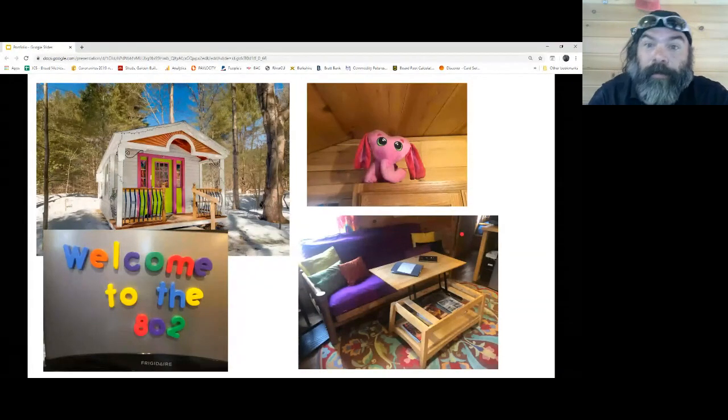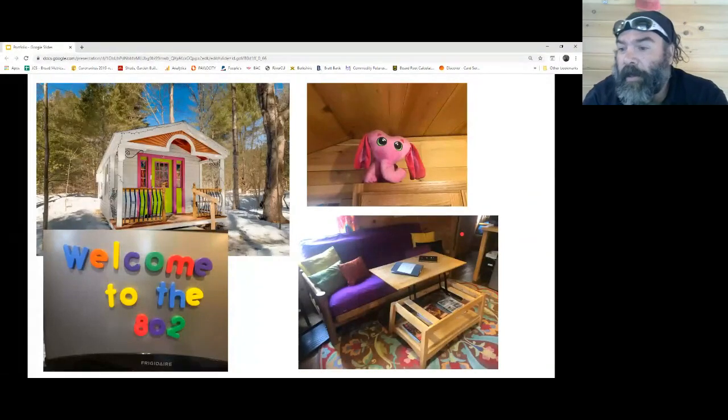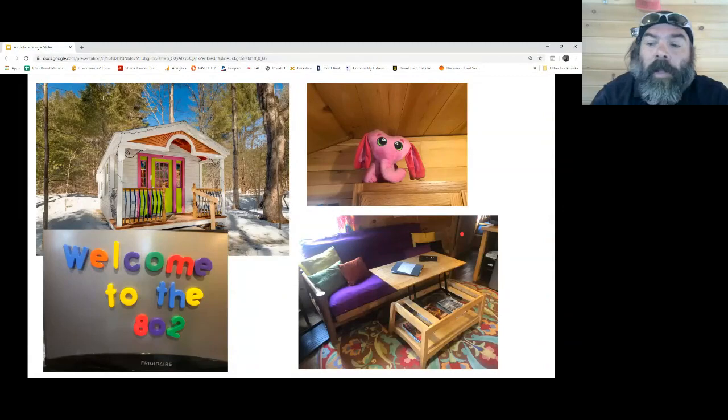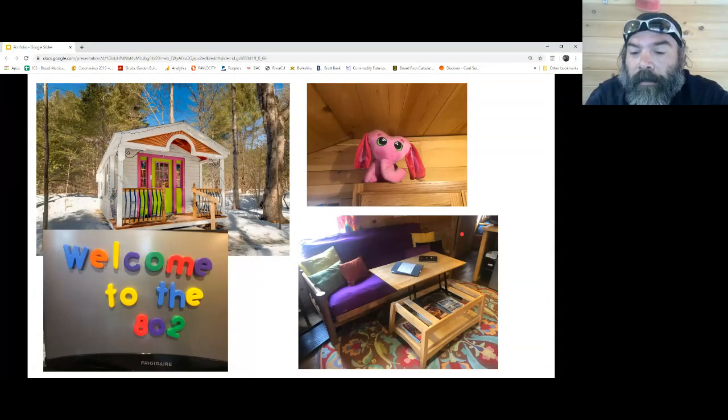Welcome to the 802 — Vermont area code. If you have questions right now, the Envi heater is spelled E-N-V-I. You can go to our website and call the toll-free line: 866-297-3760. I have people standing by that can help you right away.